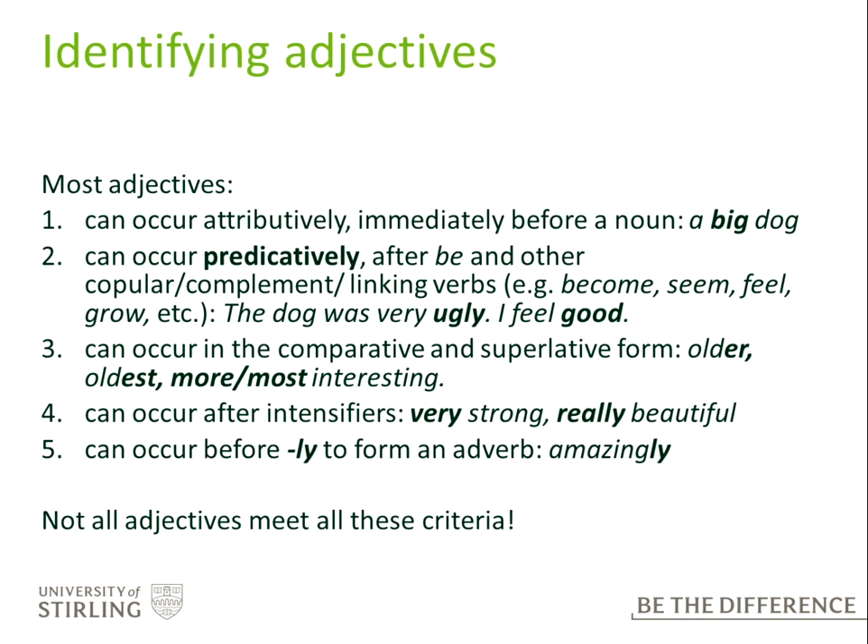So how do we identify adjectives? Most adjectives can occur attributively, meaning they come immediately before a noun — so 'a big dog'. But they can also occur predicatively after 'be' and other linking verbs like become, seem, etc. So we can say 'the dog was very ugly' or 'I feel good'. They can occur in comparative and superlative forms. They can occur after intensifiers like very, really. And they can occur before -ly to form an adverb — for example, 'amazingly'.